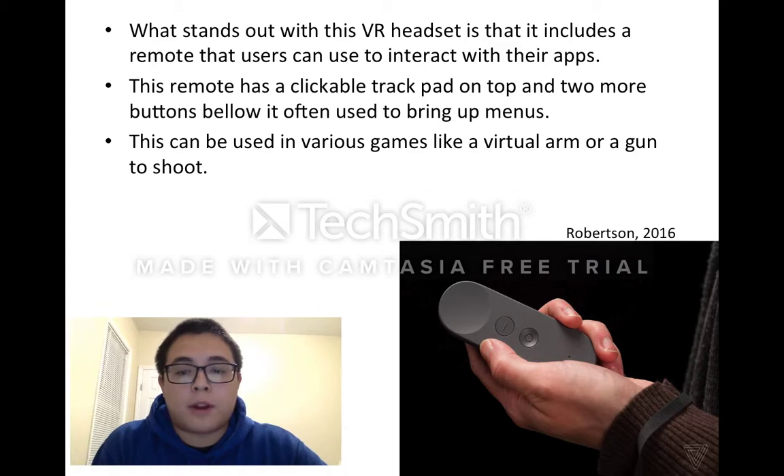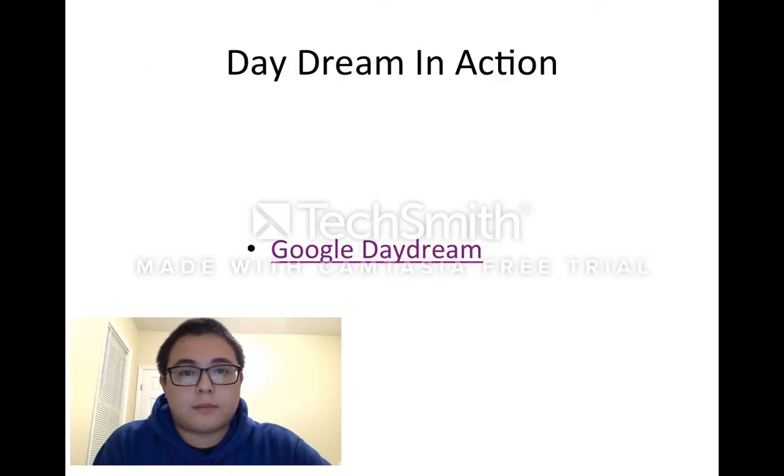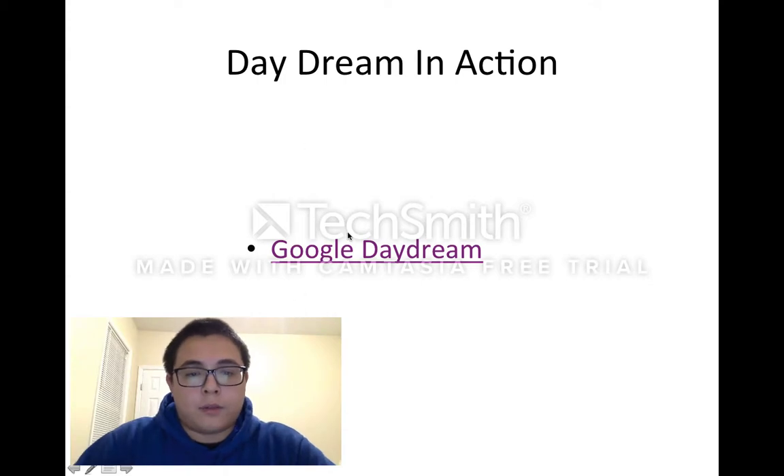Users often use it to bring up menus. It can also be used in various games like a virtual arm or a gun to shoot. Here I have a short video of the Daydream in action.